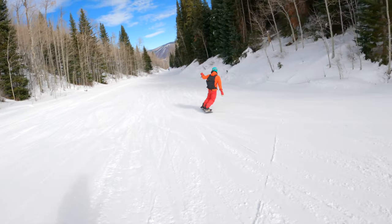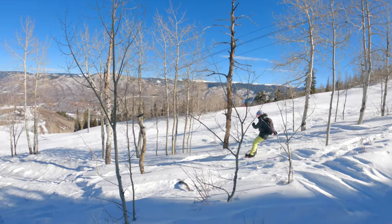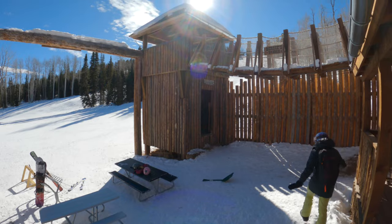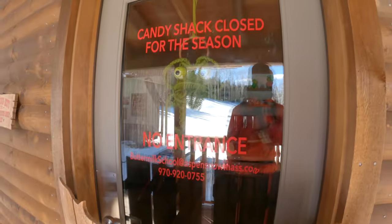You can still find a fun challenge here, like the Aspen Glades off the sides of the main trails in good conditions. Several adventure zones exist along the way, such as Fort Frog, if the little ones get bored of riding — including the Jail, Rope Bridge, Slide, and the Candy Shack.